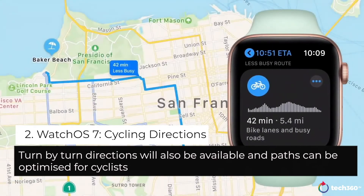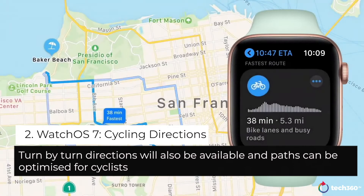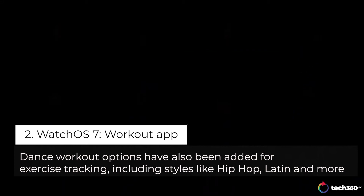You'll see a variety of routes with information like time, distance, and whether there are bike lanes. And in watchOS 7, we're adding dance.